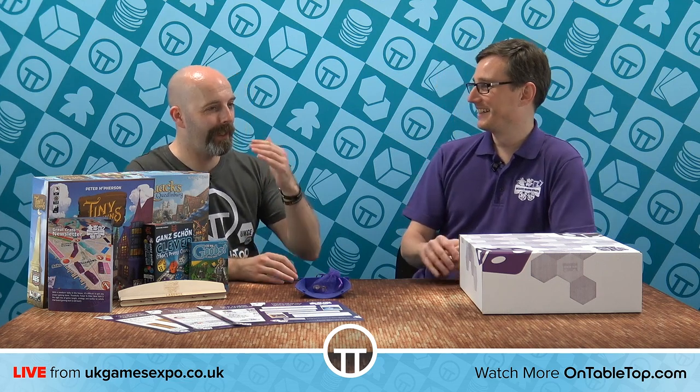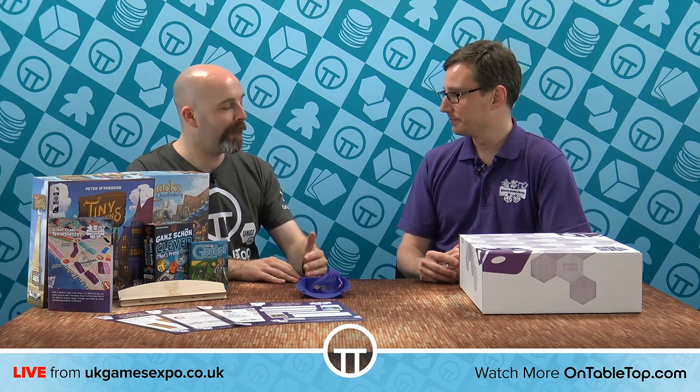So basically you are doing a deep dive on every possible facet of a gamer's likes and dislikes to give them essentially the perfect box every month. Absolutely. I have a question — do you want Skynet? Because this is how you get Skynet. I'm not kidding, this is how you get Skynet right here.